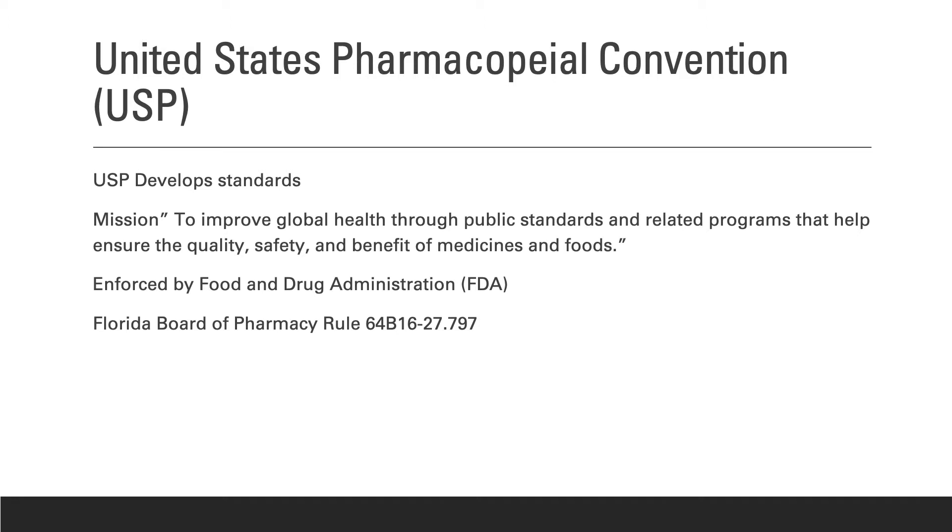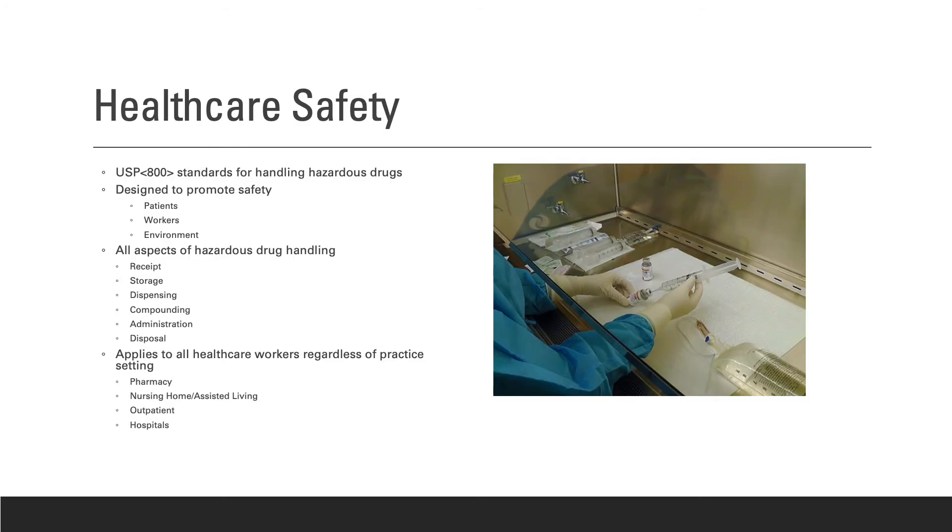Unlike USP 797, which were guidelines for sterile compounding, USP 800 details the entire handling process from receipt to disposal and is designed to enhance healthcare safety. This USP chapter applies to all healthcare workers that come into contact with hazardous drugs regardless of practice setting.